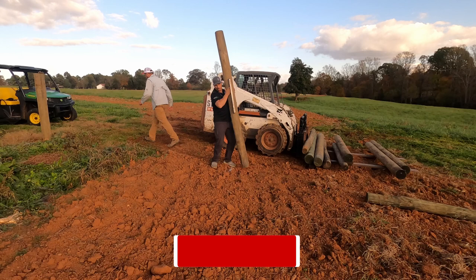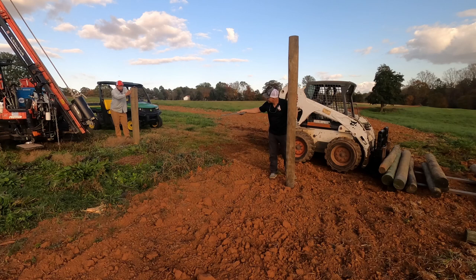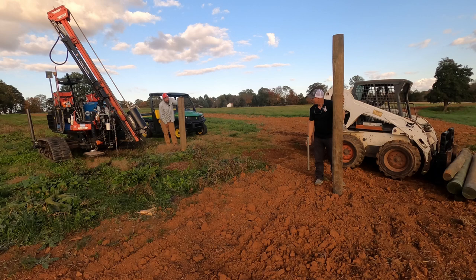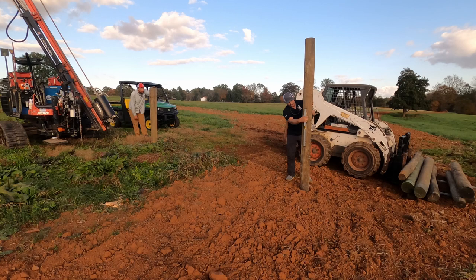Obviously, depending on where you look on that post it's going to change what it looks like — we're just going to try and get it as close as we can. Left — which way? Left. Forward and backward? Backwards — this way. Whoa, too far. Look at the base of the post, you'll be able to kind of see plumb. You're pretty good right there. Give it a quarter of an inch forward.